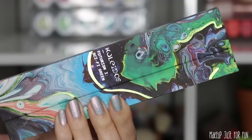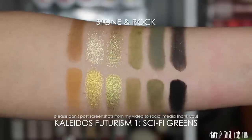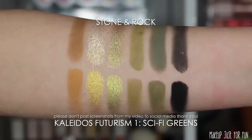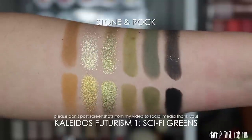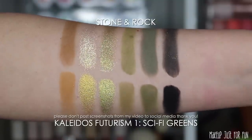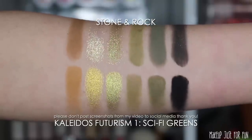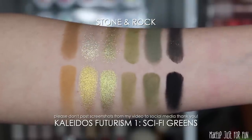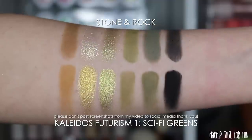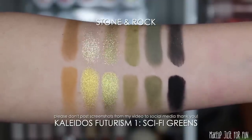This Kaleidos Sci-Fi Greens palette is the first thing that popped into my head when I opened up the Stone and Rock palette. As you can see, the color story is very similar — it's not an exact dupe, but I would say close enough, especially considering the Futurism palettes are being discontinued and Sci-Fi Greens is no longer available. The next comparison is a follower request from my Instagram — this is the Melt Gemini palette.